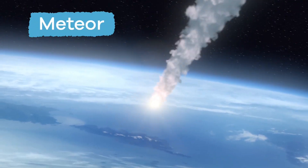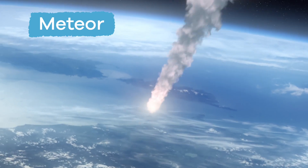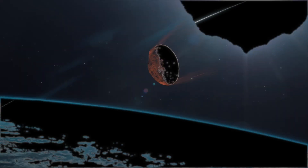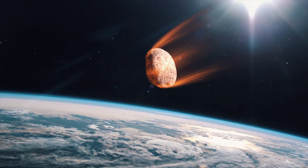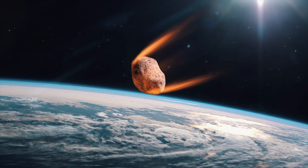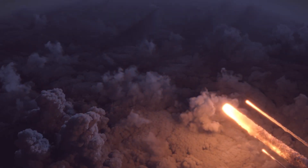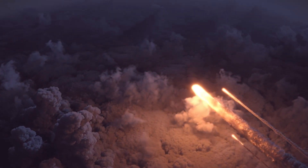When meteoroids fall through Earth's atmosphere, they are then called meteors. When meteors fall, they make a bright streak of light. Earth's atmosphere heats the meteor up due to friction from the air. The heat then causes the gases around the meteor to glow brightly. It's that bright streak of light that we call shooting stars.